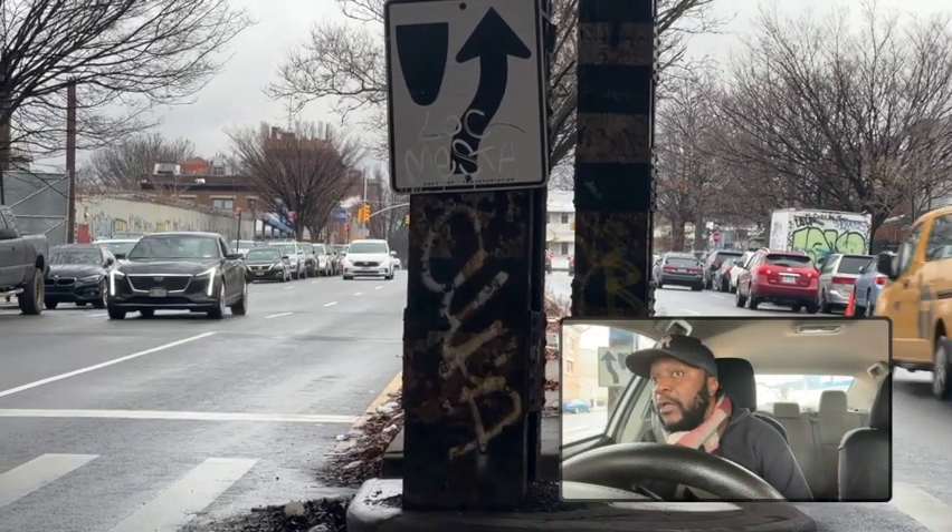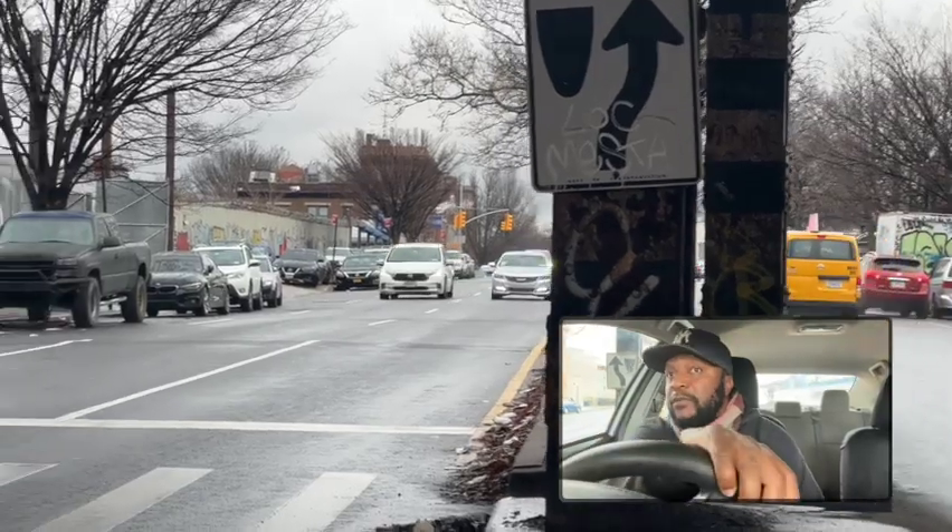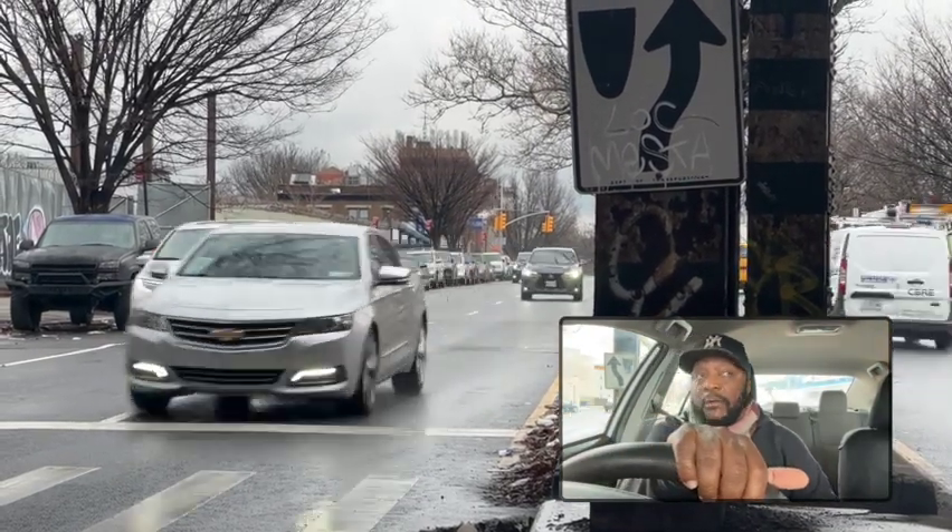This is Broadway Avenue, Brooklyn, New York. This is Ben here with Pierre Paul Driving School. You see how heavy traffic is coming? Flying, coming over.